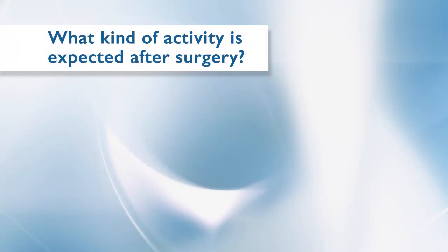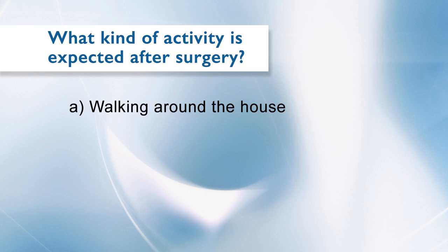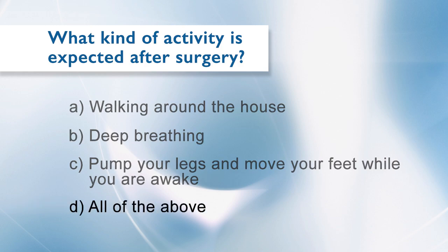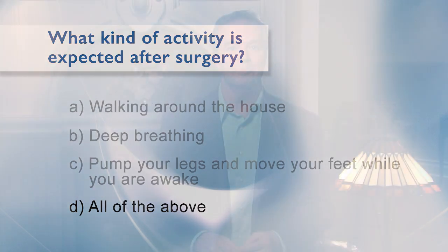Nursing staff will remind you and encourage you to complete these exercises. What kind of activity is acceptable after surgery? A: Walking around the house. B: Deep breathing. C: Pump your legs and move your feet while you are awake. D: All of the above. The answer is D, all of the above. If you have any additional questions, please contact Adult and Pediatric Urology Clinic at 320-259-1411.